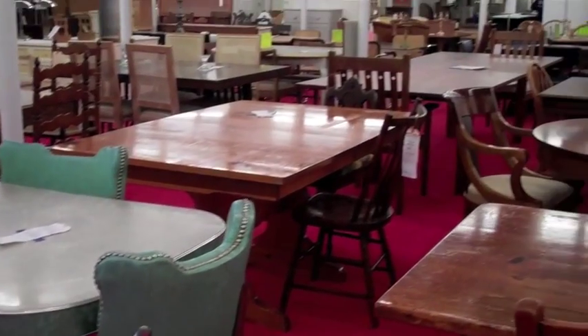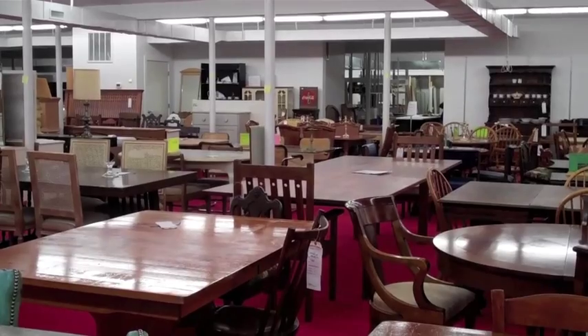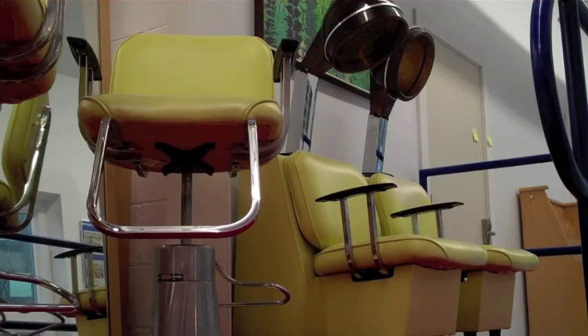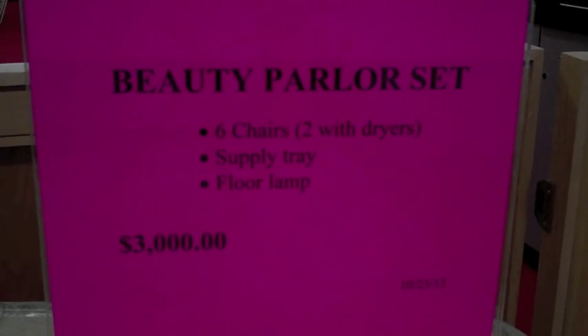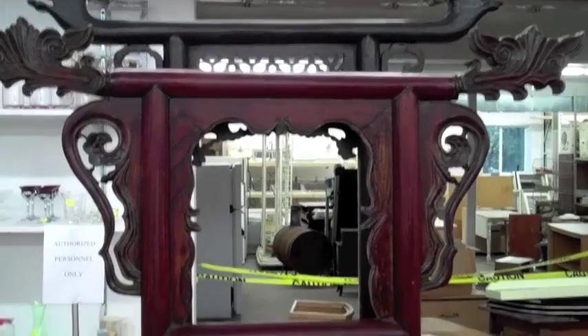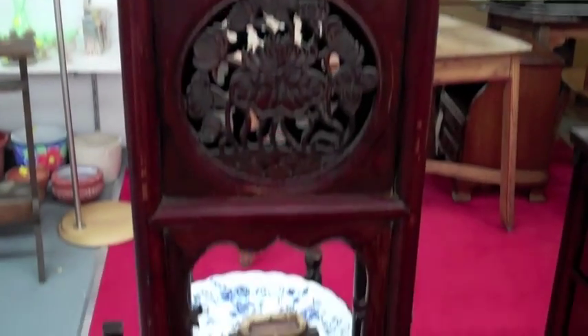Unlike other area thrift shops, Habitat's ReStore doesn't sell clothing or shoes or bedding, but it does feature a lot of odd items — like this vintage beauty parlor, the whole thing going for $3,000. And if you're looking to dress up your home, you'll find a wide array of furnishings and antiques, all in mint condition.